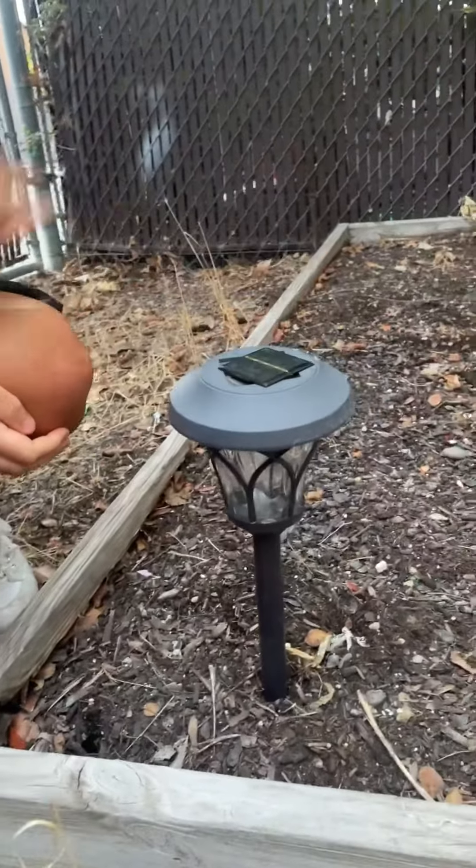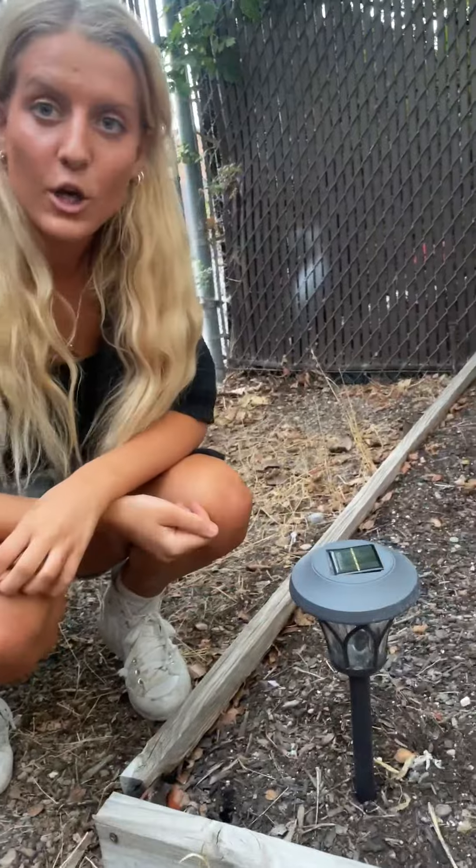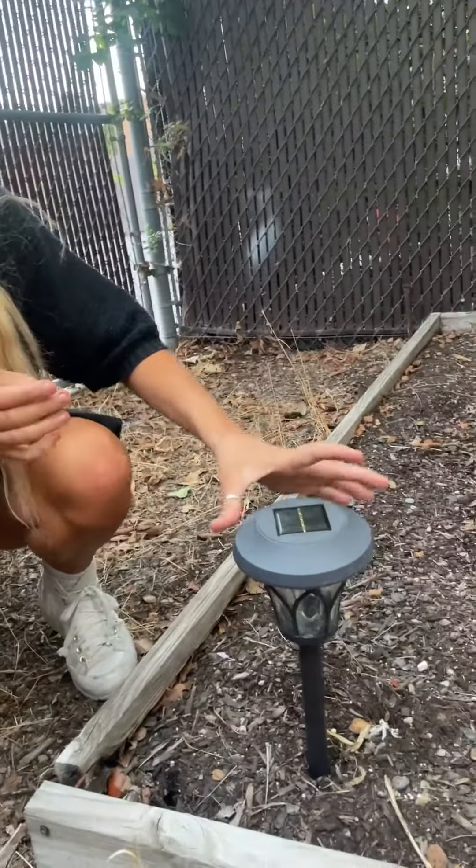And would you say the solar lasts through the whole night after a day of charging? It does — the sun really does get that power going. We absolutely adore them and they're great for weddings.